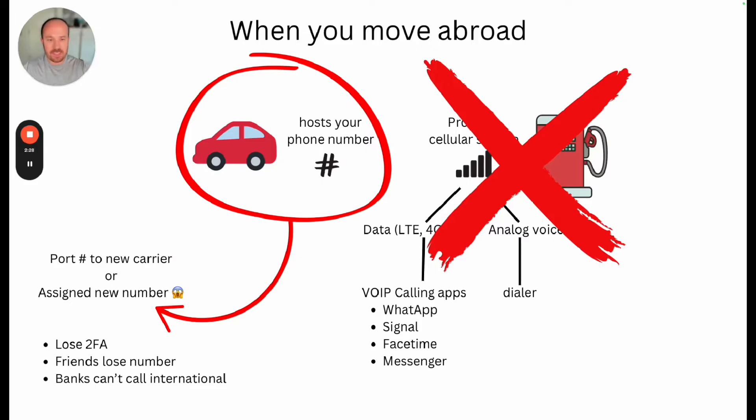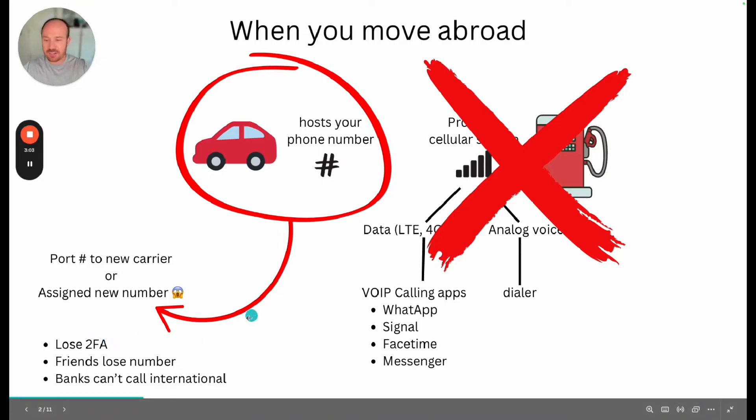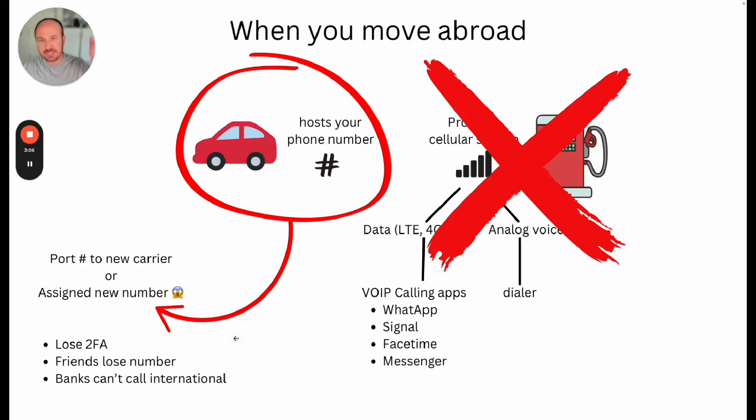So why is this a problem? If you get canceled, you have to either port your phone number to a new carrier — and international porting doesn't work — or you get assigned a new number. For example, I live in Mexico. I don't want a Mexican phone number because I don't want to use it forever. So that causes an issue because you lose your two-factor authentication, which is when your bank texts you like, 'hey, is this really you?' You're not going to get that, and they're not going to let you register a Mexican phone number. Your friends lose your number, and if you need a callback from your bank or a financial institution, they're not going to call an international phone number.